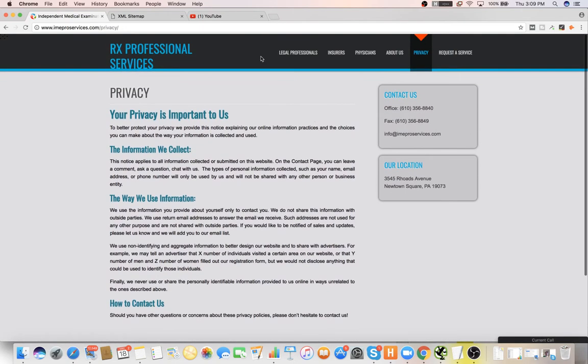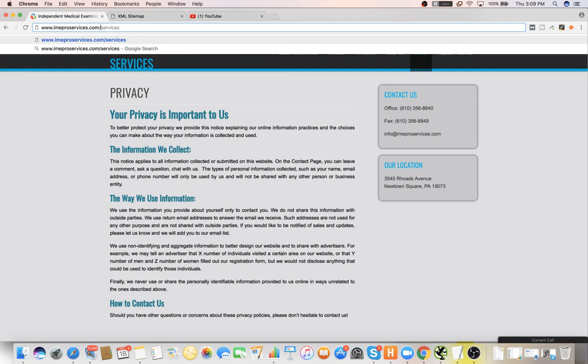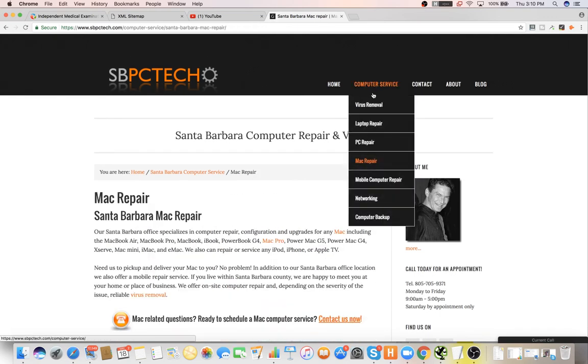Would you recommend just simplifying and having one service tab? In an ideal world, you want your architecture to look like: home, then domain/services with an overview of all services and internal links going to the actual landing pages. Each service gets its own page in the URL structure. You'd also want to be linking to it through the menu.